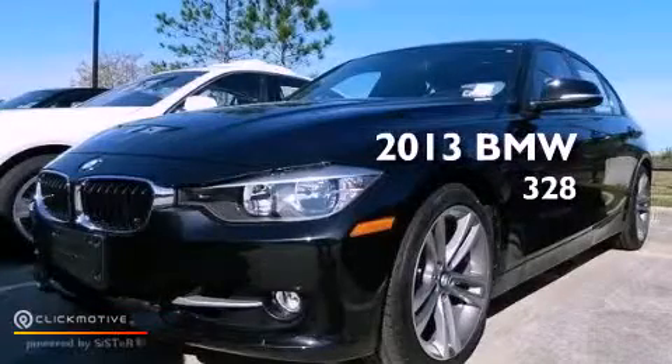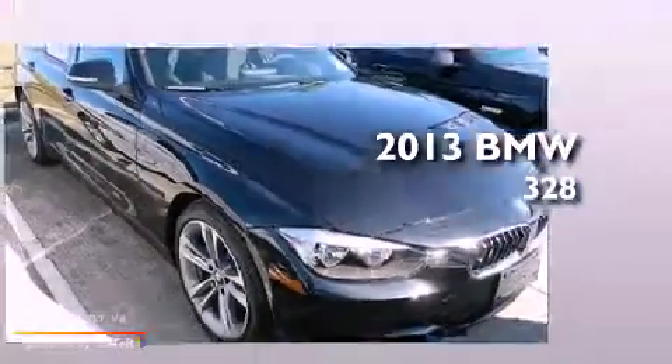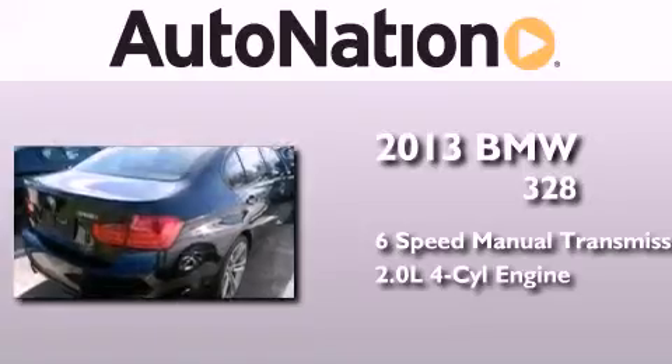This is a brand-new 2013 BMW 328. This car has a manual transmission and an inline four-cylinder engine.